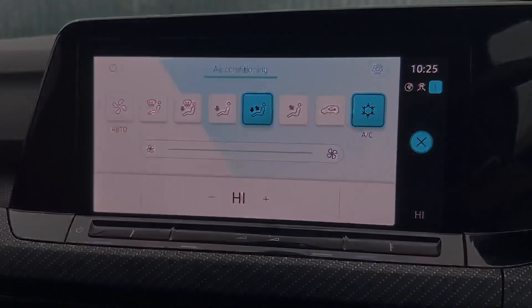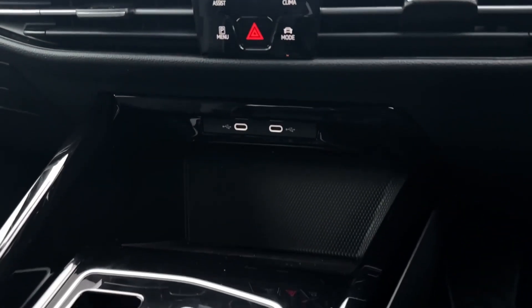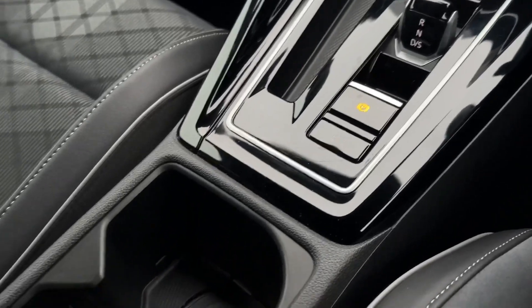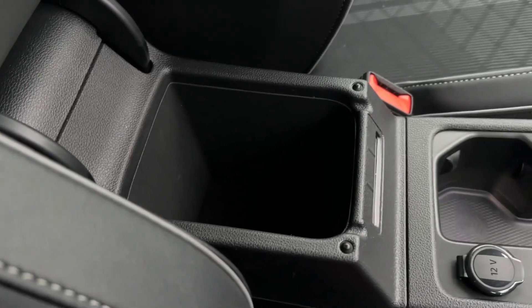Moving down to the centre console, you've got controls for the climate, the driving modes and the parking sensors. Two USB connection and charging ports, a start-stop engine button, as well as the electronic parking brake. Two cupholders behind that with a 12-volt socket, and inside the armrest there's plenty of storage space.